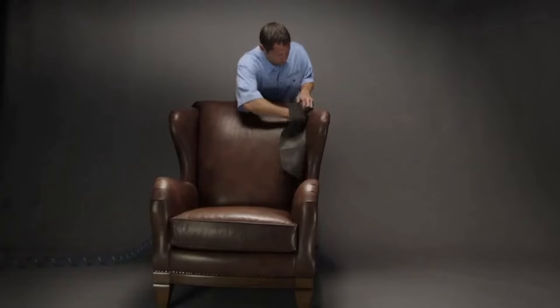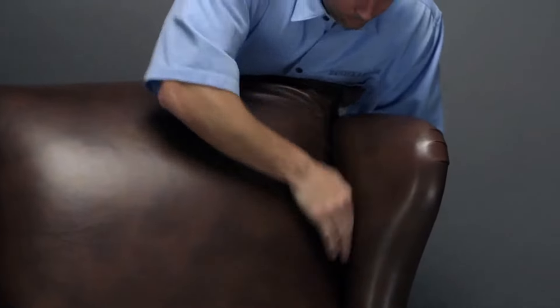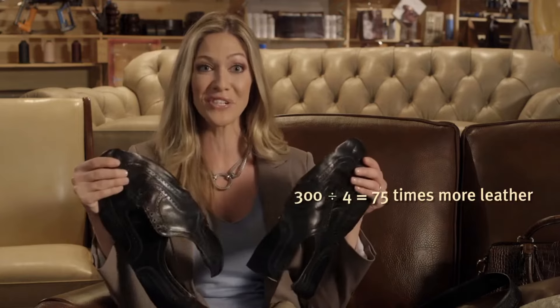Look at this! To present attractively seamless outside arms and backs, Hancock & Moore's craftsman is using two full hides just to complete those parts of a single wing chair. There are approximately four square feet of leather in a pair of men's shoes. Divide four square feet into the 300 or so square feet required for the average Hancock & Moore sofa, and mathematics decrees there is 75 times the amount of leather in a sofa as in a pair of shoes.